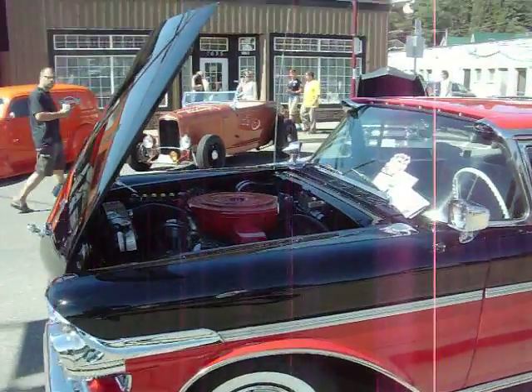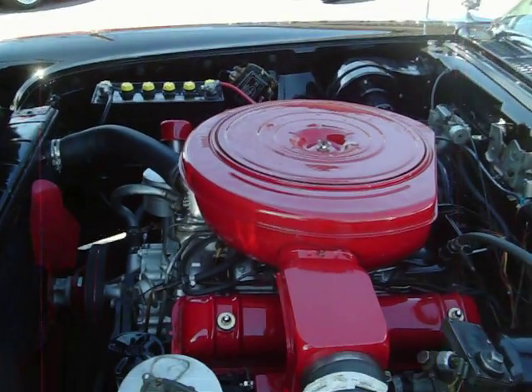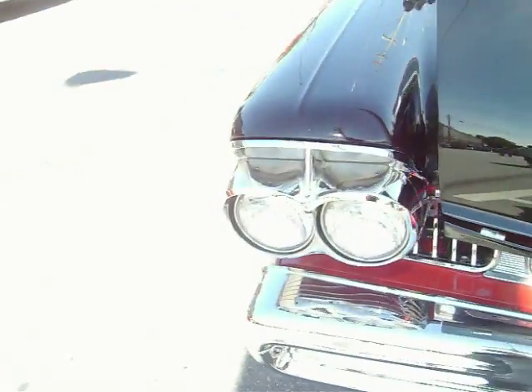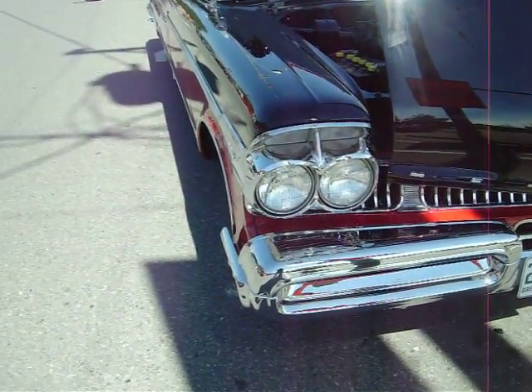1957 Mercury Turnpike Cruiser. Beautiful black and red two-tone car, got the 368 engine in it. Got beautiful chrome duo headlights.